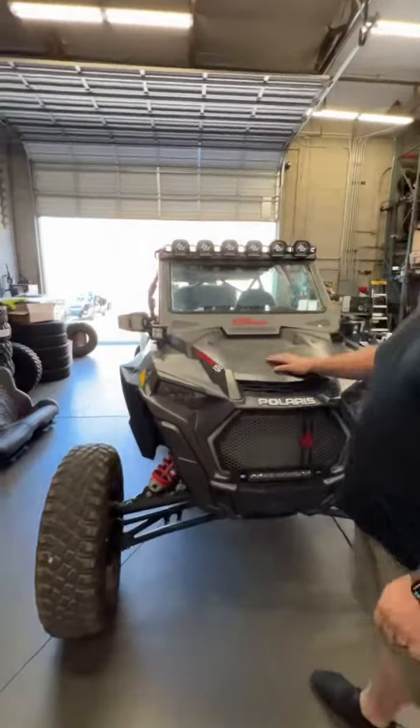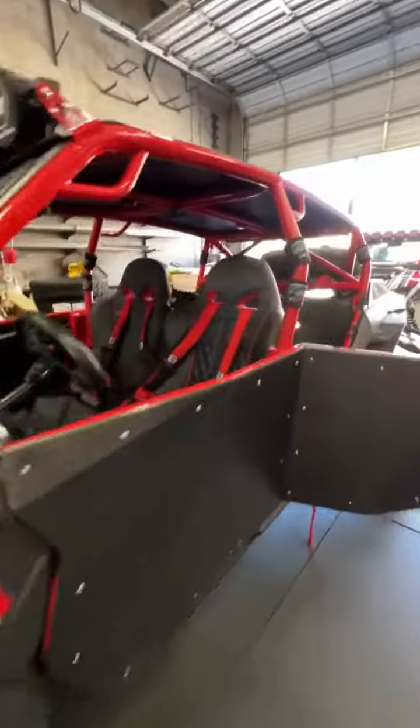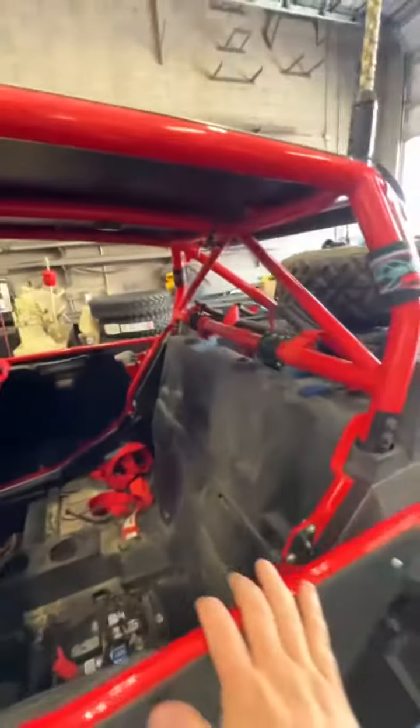We've got another Razor family car in today. This is Danny's car — he's getting ready to do a Baja run. We installed a UTV Stereo Dual Battery Kit, gives him a little extra power. That thing's going to be good to go for Mexico.